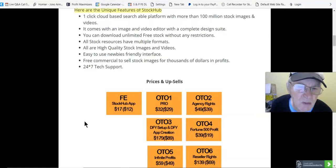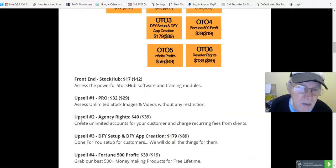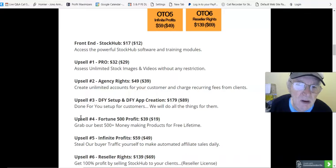Pricing and upsells: the front end is $17, down to $12, which gives you access to the powerful Stock Hub software and training modules. Upsell number one, Pro, is $32, down to $29, giving you access to unlimited stock images and videos without any restriction.